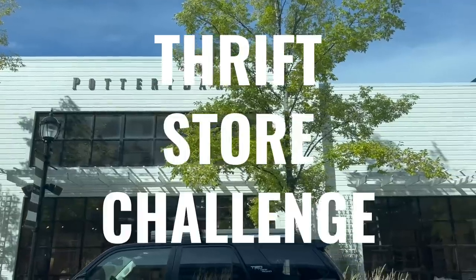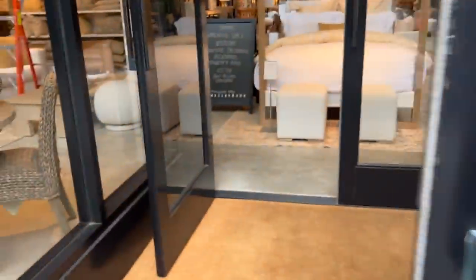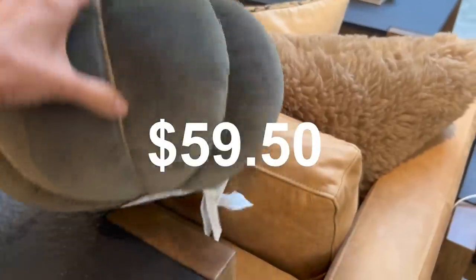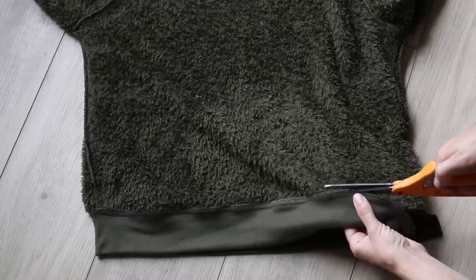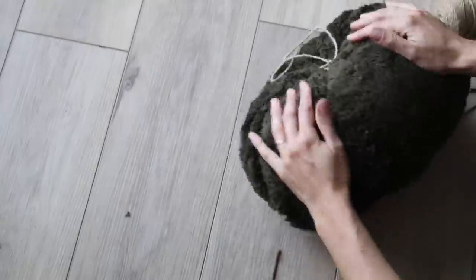In today's thrift store challenge, we will be headed off to Pottery Barn to get loads of inspiration for fall and all of the things, and then we are headed over to the thrift store to see what we can come up with for a whole lot less. With that being said, let's go ahead and get started.